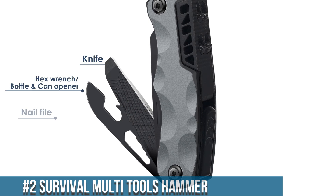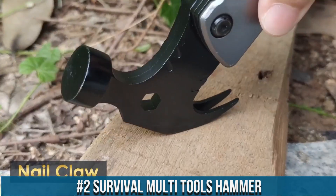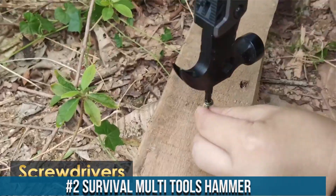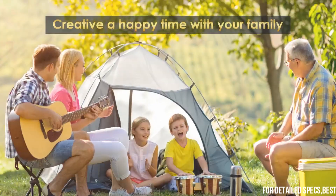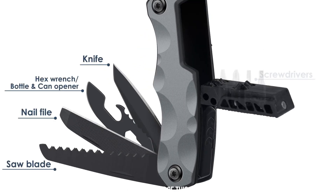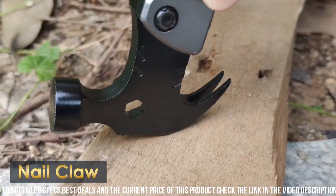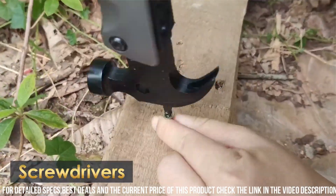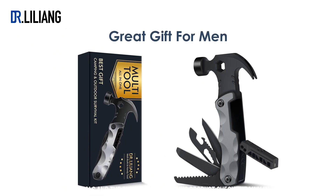Number 2: Survival Multi-Tool Hammer. A versatile and essential tool for outdoor enthusiasts and emergency preparedness. With its rugged construction and multiple functions, this hammer is designed to handle a variety of tasks in survival situations. The hammerhead provides a sturdy and reliable tool for driving tent stakes or building shelters, while the claw can be used for prying and pulling. The handle doubles as a survival whistle, ensuring you can signal for help in emergencies. Additionally, the hammer features a built-in glass breaker and seatbelt cutter, making it valuable for vehicle emergencies.